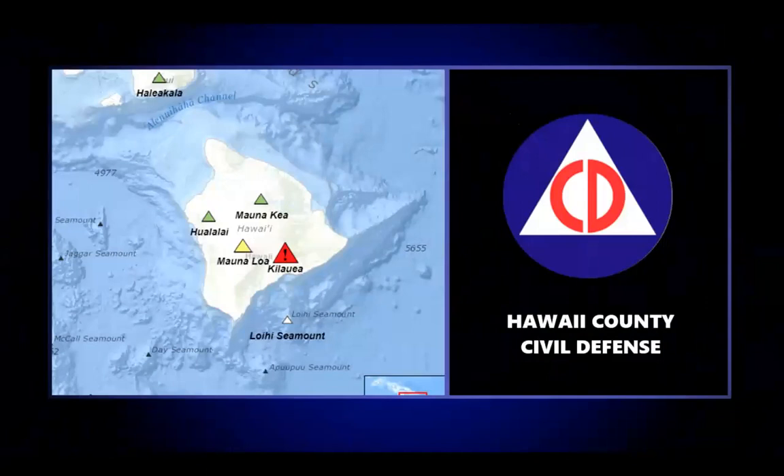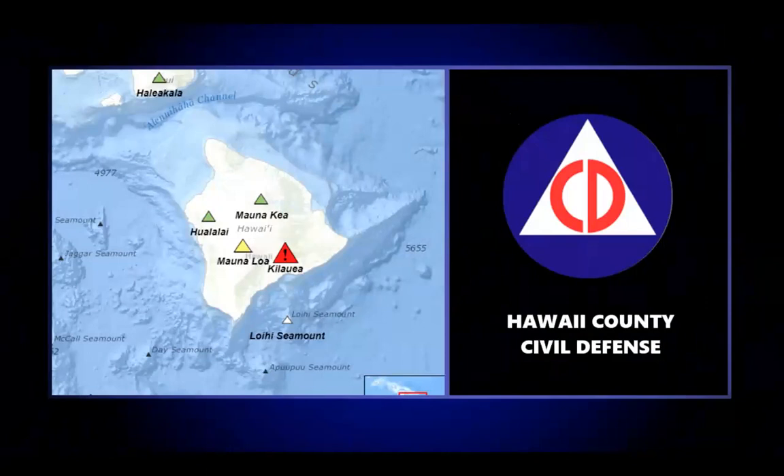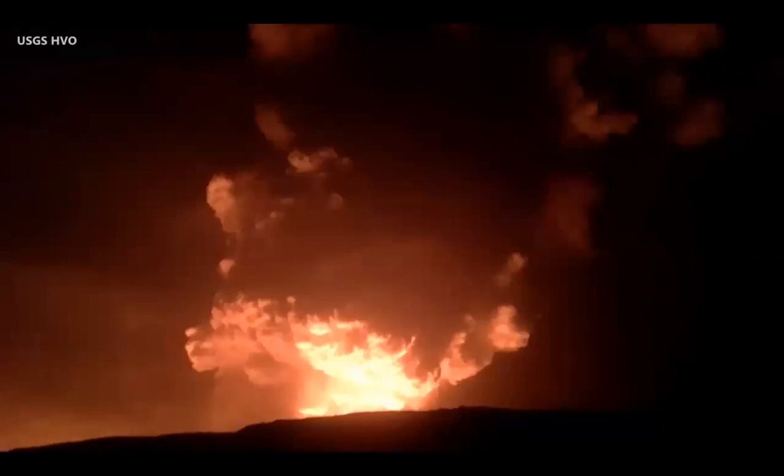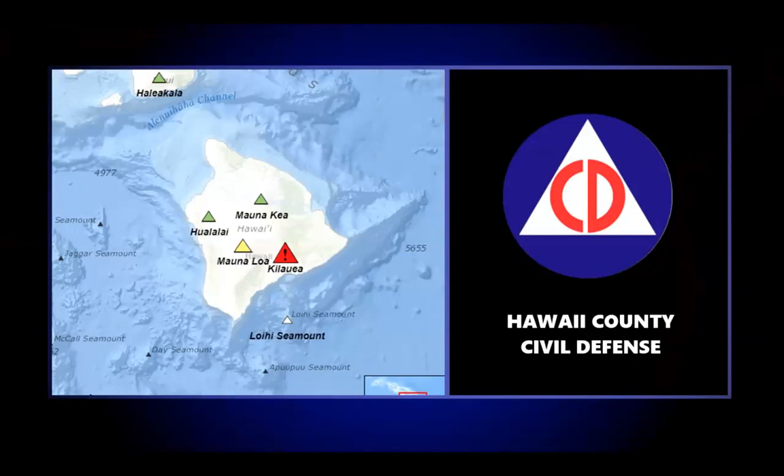A short time after the eruption began, a larger earthquake measuring magnitude 4.4 shook the south flank of the volcano and was felt across the Big Island. The Hawaii County Civil Defense issued a radio message: 'The Hawaiian Volcano Observatory reports an eruption at the Halema'uma'u Crater of the Kilauea Volcano. Trade winds will push any embedded ash toward the southwest. Fallout is likely in the Kau district, Wood Valley, Pahala, Nalehu, and Ocean View. Stay indoors to avoid ash exposure. There is no tsunami threat to the island of Hawaii.'